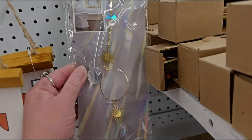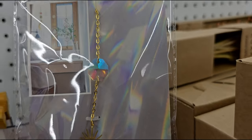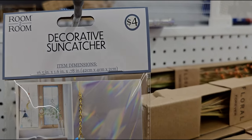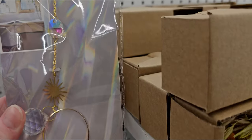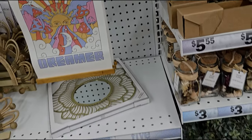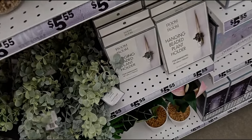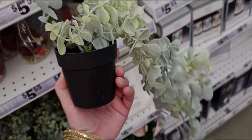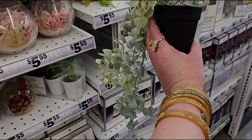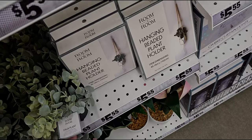Look at this decorative sun catcher — it's got little crystals, four dollars. So cool, I love that. They also have these tall faux plants for $5.55 — look how beautiful and long they are. Love that.